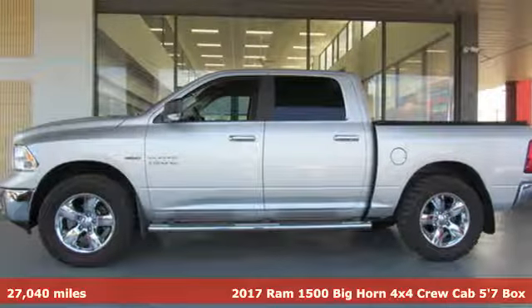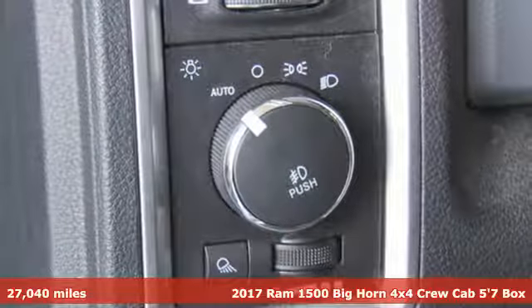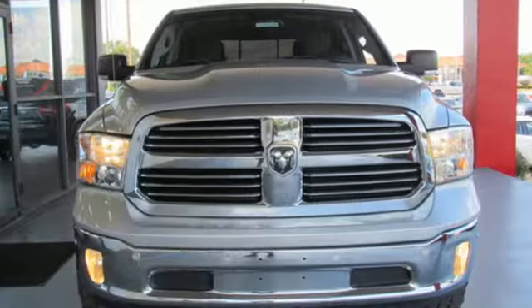It's a 2017 Ram 1500. It offers legendary hauling and towing capability, sophisticated comfort with work-ready durability. It comes with great features you'll love.